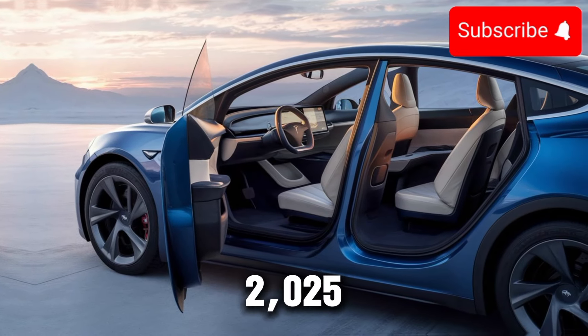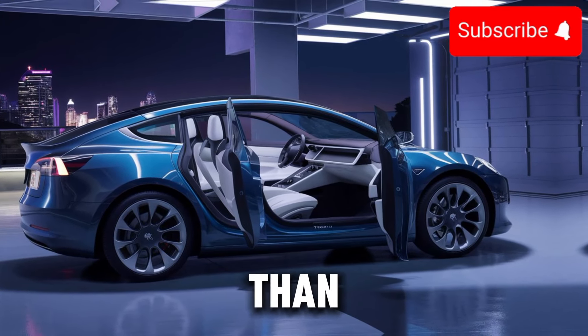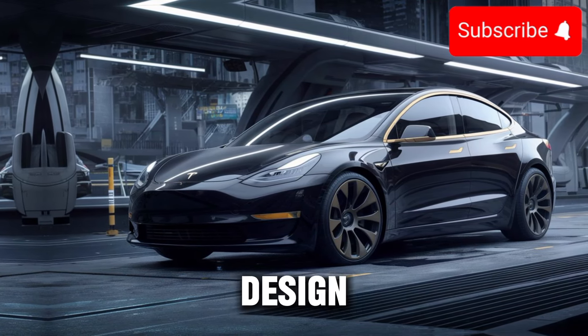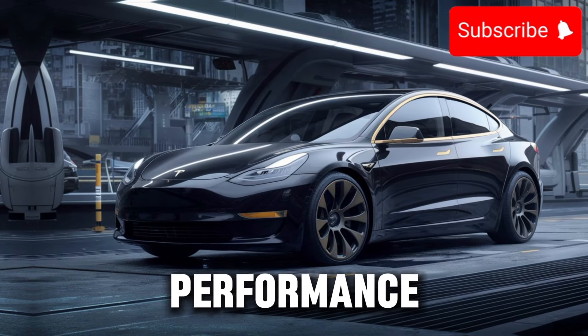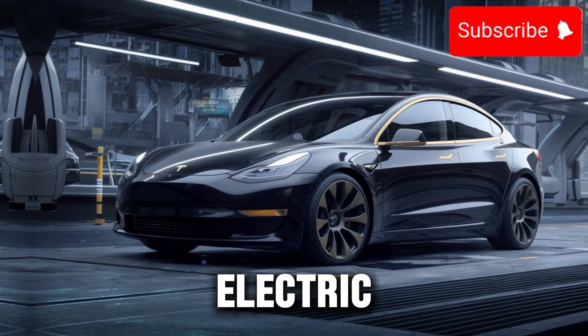In conclusion, the 2025 Tesla Model 3 is more than just a car — it's a revolution in transportation. With its sleek design, impressive performance, and advanced technology, it's setting a new standard for electric vehicles.